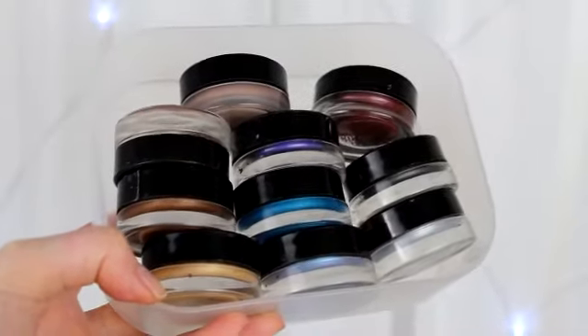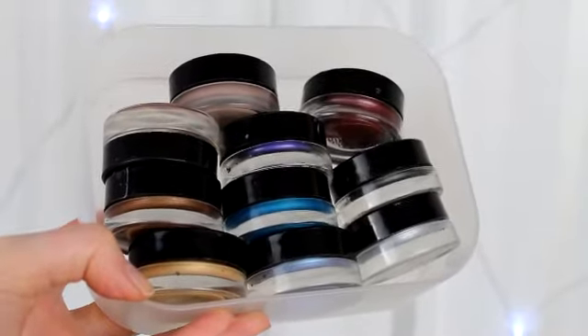My next Maybelline love is the 24 Hour Colour Tattoos, and as you can see I have quite a few of these because I absolutely love them. First of all, they're really affordable — only £5 — and you do get quite a lot of product that lasts a long time. Second of all, these are an amazing dupe for the Bobbi Brown long-wear cream eyeshadows. I used to buy those but these are just equally as good for only £5.